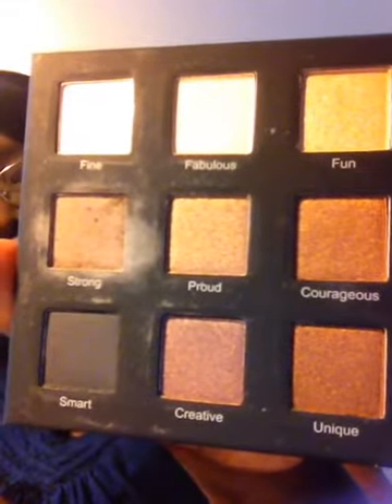It's crease resistant, fade resistant, with buildable colors. Textures range from velvety smooth mattes to metallic sheen. I haven't used this one a lot, but I have used it as you can see. Here are the colors — beautiful. I like this one.